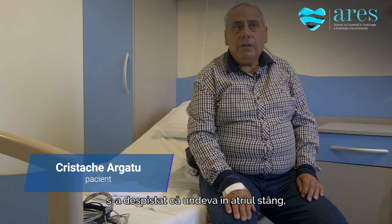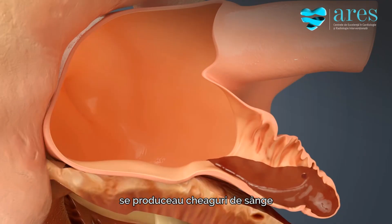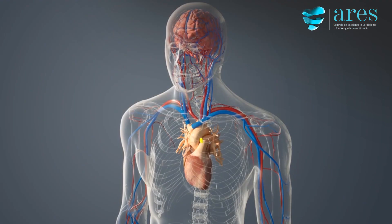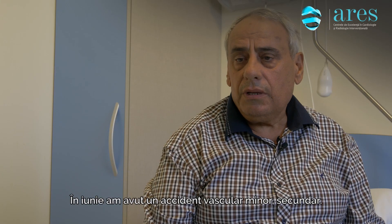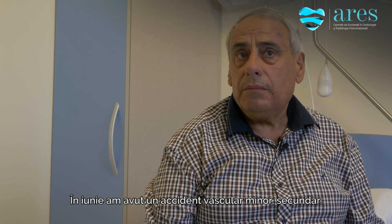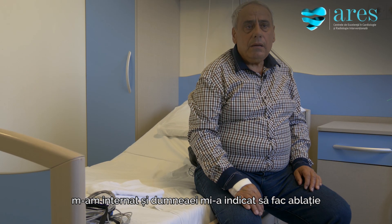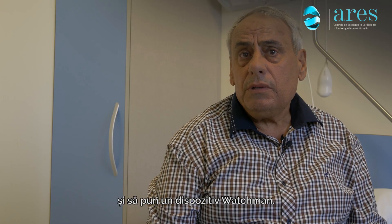In the research done by the doctor, it was found that there was a lot of blood clot production. The patient had a minor stroke incident, and on the indication of Dr. Posto-Alexandra, he was admitted. They told him to undergo ablation and to have a Watchman device implanted.